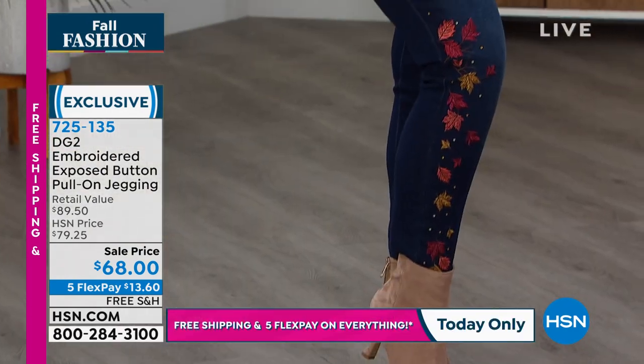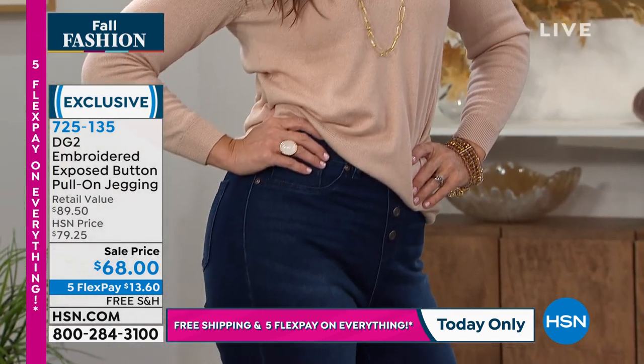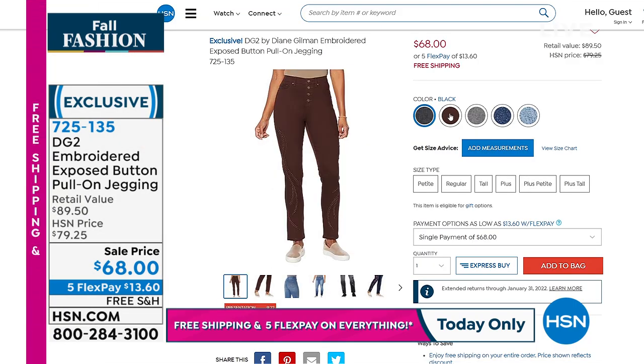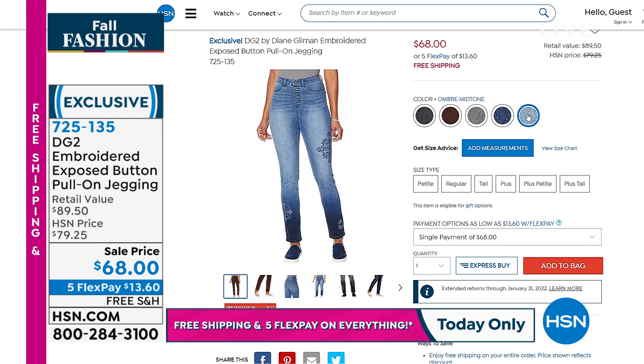Five flex on everything. Mary-Kate's wearing the indigo in medium-tall. I love that legging — jegging — jean. Whatever you want to call it, it's just such a beautiful form-fitting piece. We also have black, espresso, gray ombre, the indigo you just saw on Mary-Kate, and the ombre mid-tone.